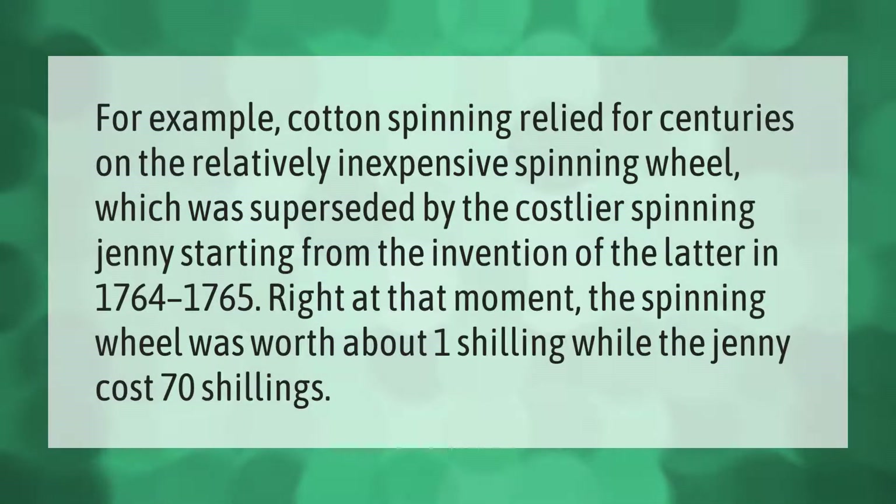Cotton spinning relied for centuries on the relatively inexpensive spinning wheel, which was superseded by the costlier spinning jenny. Starting from the invention in 1764 to 1765, the spinning wheel was worth about one shilling while the jenny cost 70 shillings.